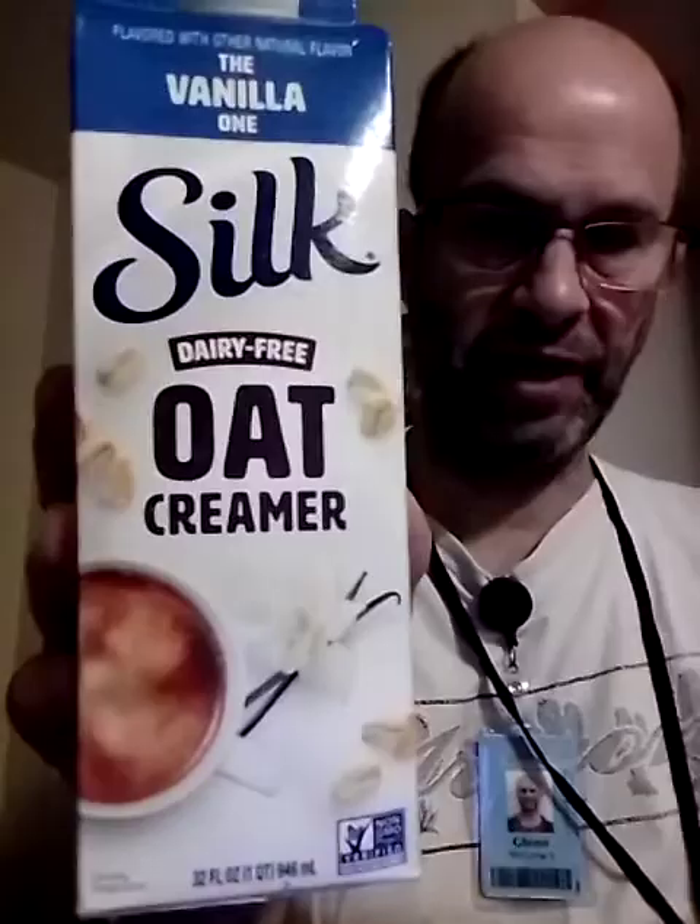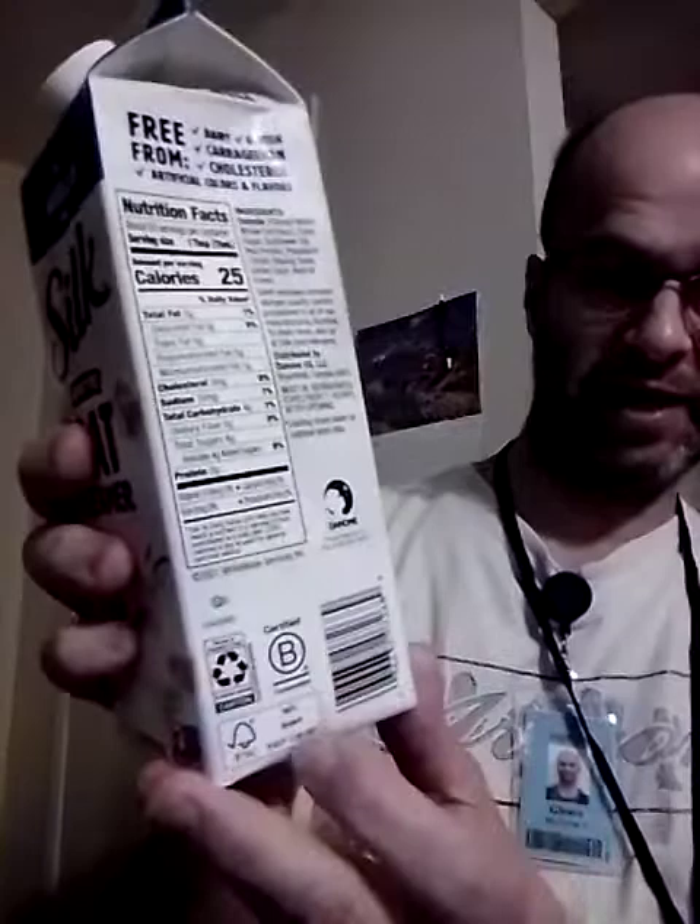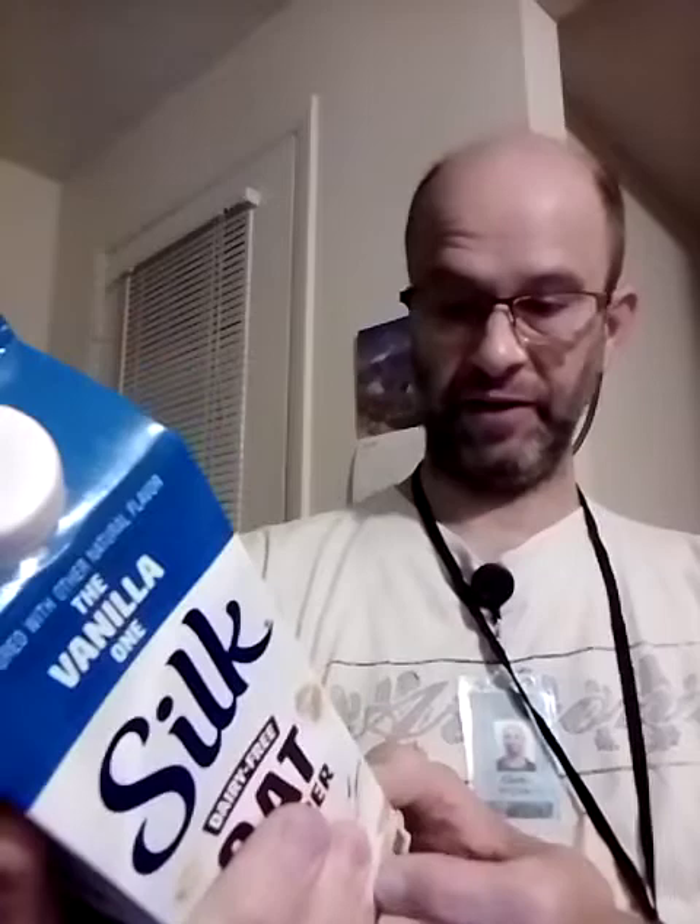This review is of Silk Dairy-Free Vanilla Oat Creamer. It is non-GMO, a certified B Corp, and uses recyclable materials. This is a product of the Danone Company, which is a major European company and one of the largest in the world.